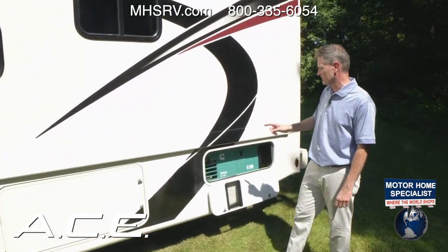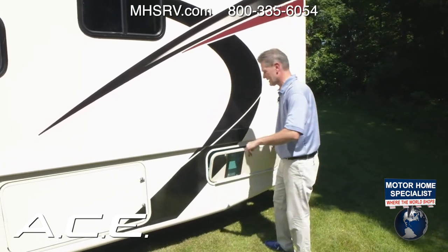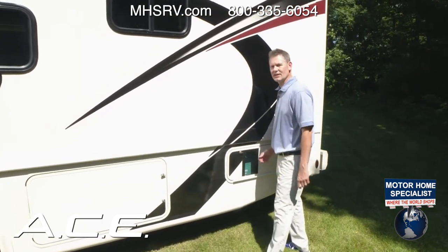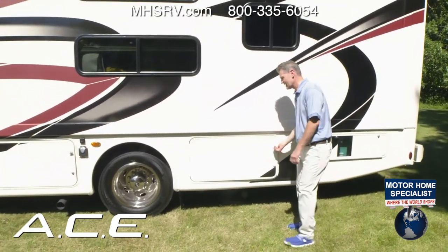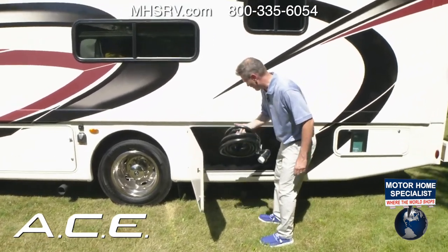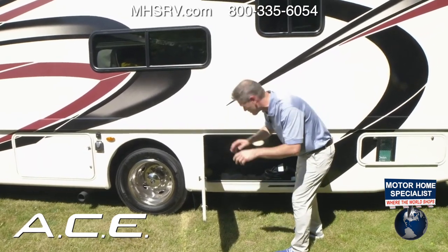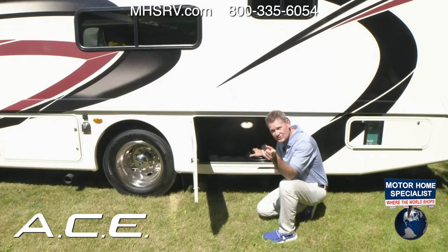A great feature you'll love: a quiet gas 4,000-watt generator that will power both air conditioners on top of this unit. You can fire it up while driving to keep passengers cool. There's also another large storage bay here, plus your 50-amp power cord — detachable so you can store it in any bay you want.